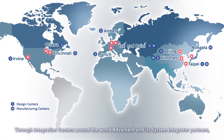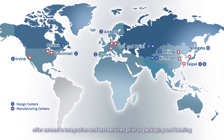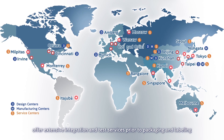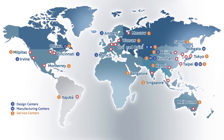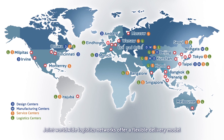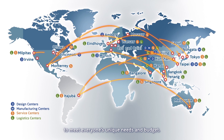Through integration centers around the world, Advantech and its system integrator partners offer extensive integration and test services prior to packaging and labeling according to customer specifications. Joint worldwide logistic networks offer a flexible delivery model to meet everyone's unique needs and budget.